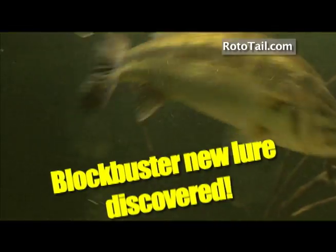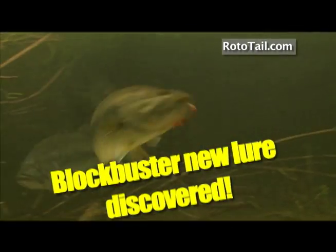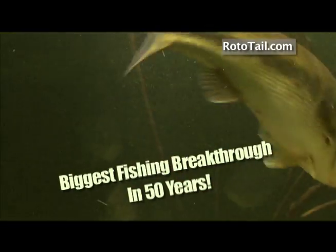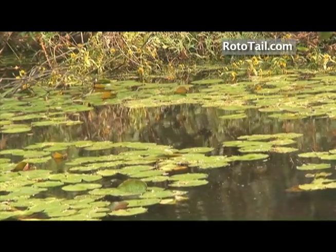When's the last time you saw a big fish attack any lure this aggressively? Introducing a brand new patented breakthrough — now anyone can use the amazing Rototail to penetrate a fish's home turf.